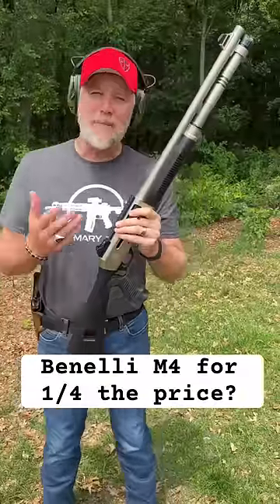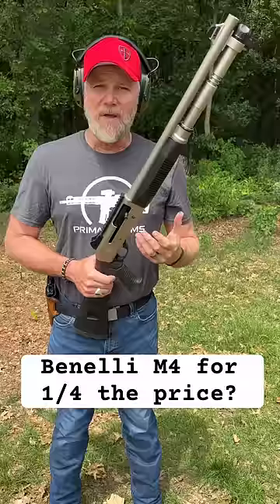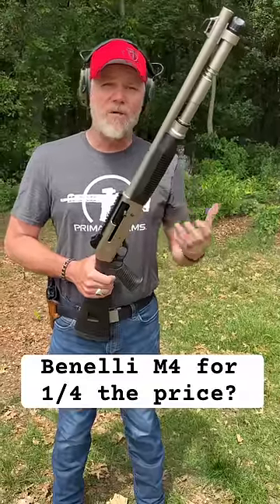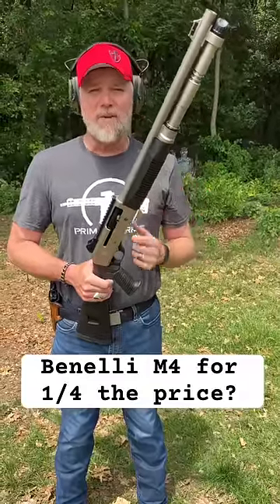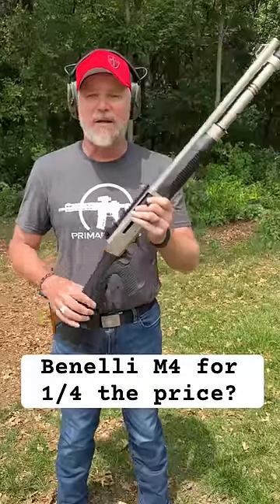The Benelli M4 shotgun is a very popular shotgun. It was even adopted by the Marine Corps at one point, but it's a very expensive gun. They retail on the low end right around $2,000, but seeing them for $2,500 plus is not uncommon, especially if they have the nine-shot magazine and the collapsible stock on them.